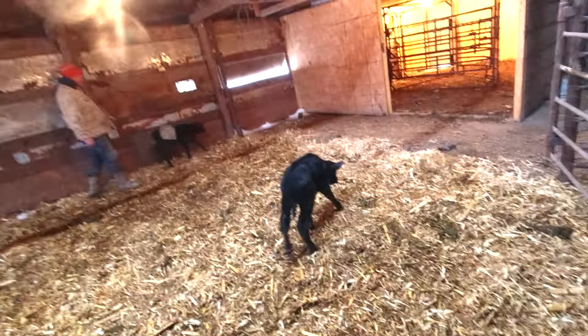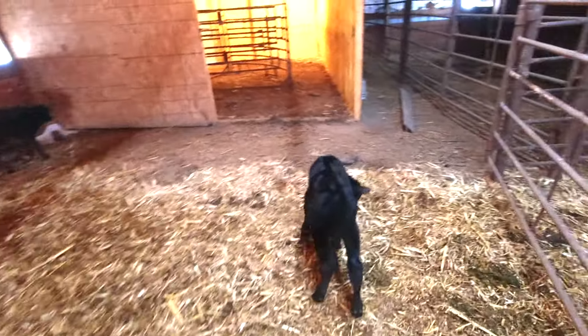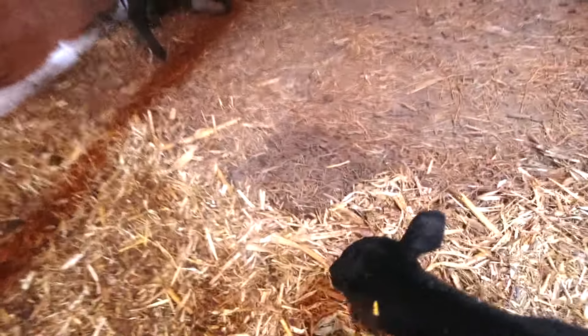Fun fact: one of these calves — I think it's the one dad has — we put the cow in the barn last night about five o'clock. He texted me and said he thought we should get this one in, so we did. Then she calved, and we're glad we did it, because otherwise we'd have had a calf that's chilled outside.